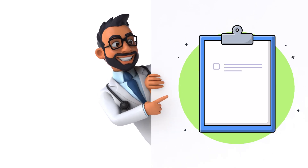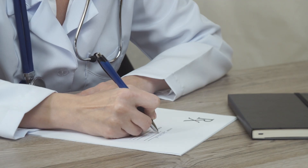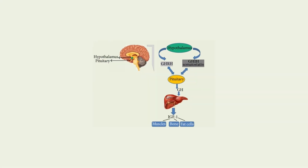Today, I will provide you with a comprehensive overview, equipping you with the knowledge you need to safely and effectively prescribe Sermorelin for your patients. Sermorelin works by mimicking the action of endogenous growth hormone-releasing hormone, which binds to receptors in the anterior pituitary gland to stimulate the secretion of growth hormone.